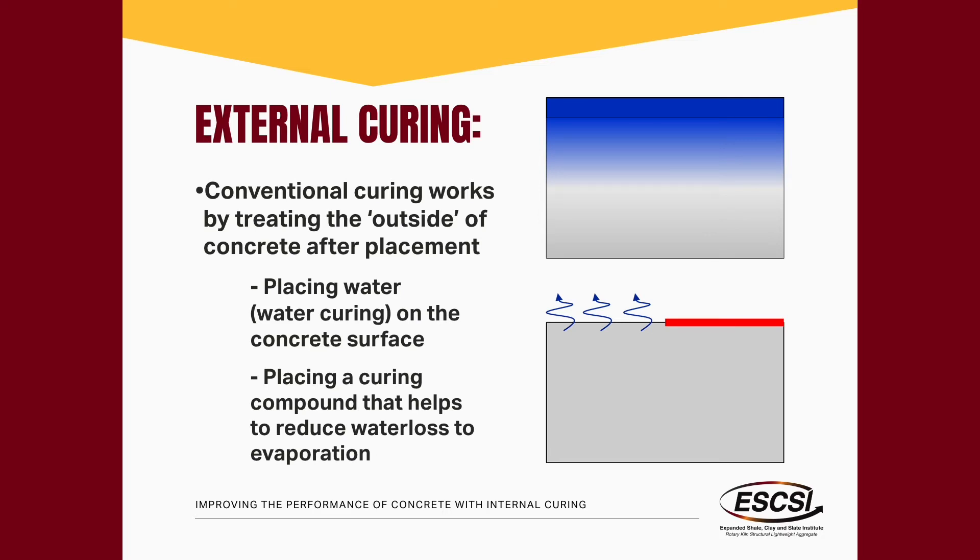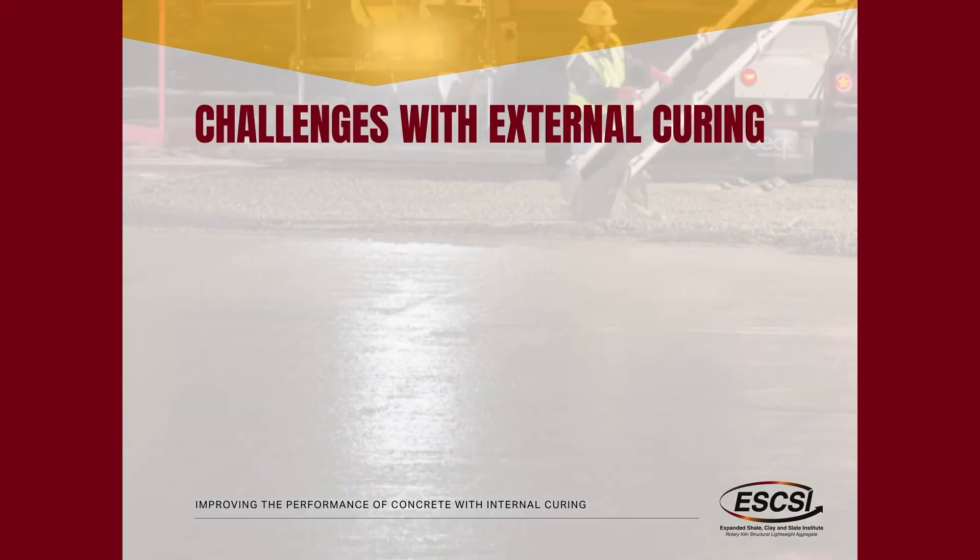The second type of curing, which is much more common, is where we put some kind of curing compound or topical treatment on top of the slab to minimize the loss of water. Supplying additional water is beneficial because it provides additional water that's going to react with the cement in the system — this is trying to reduce water loss, while water ponding is actually adding additional water to the overall system. External curing has worked for centuries.